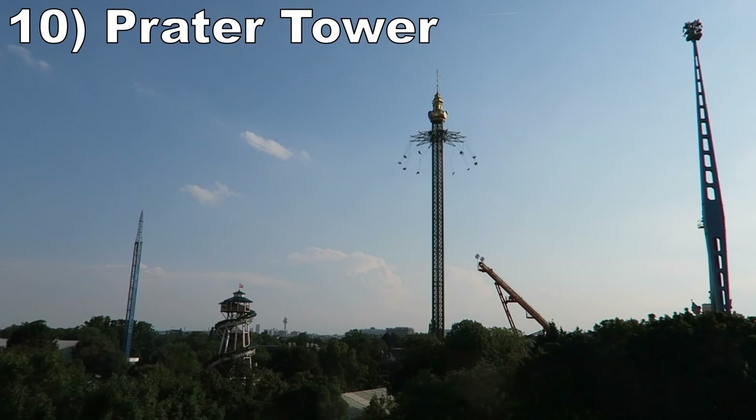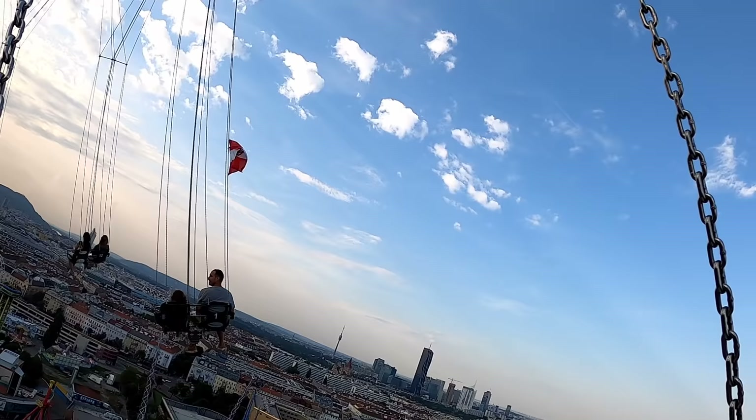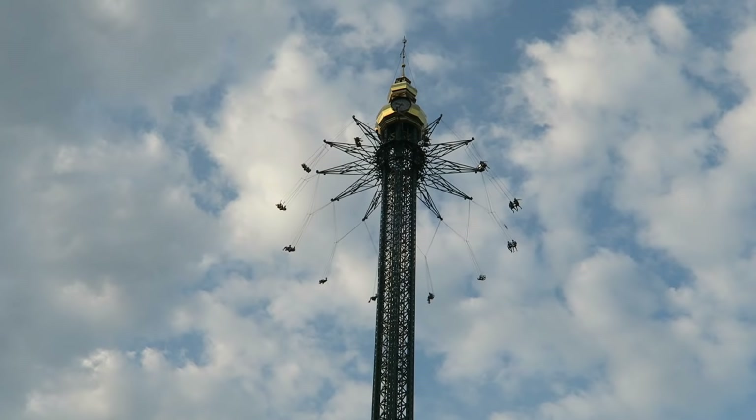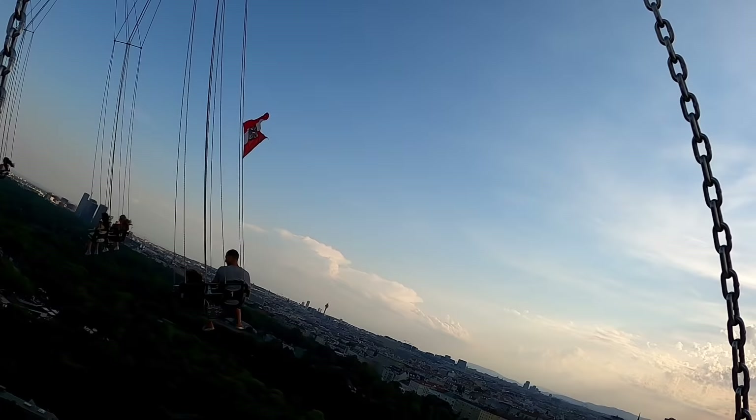#10 Praetor Tower. This 384-foot or 117-meter tall Funtime Starflyer offers some of the best views of any attraction — you can see the entire amusement park plus Vienna's impressive skyline. This is among the tamest Starflyers though, as it spins much more slowly, but that may have been deliberate so you can better appreciate the sights. This one does build up some speed at the very end as you're descending back down the tower.